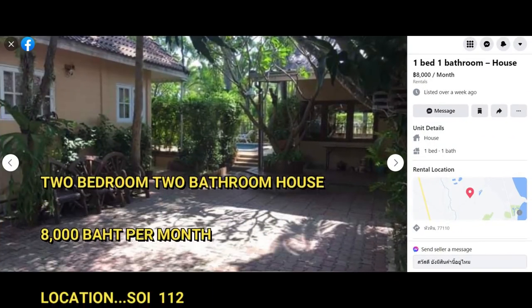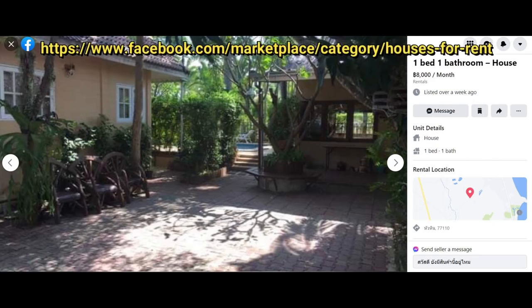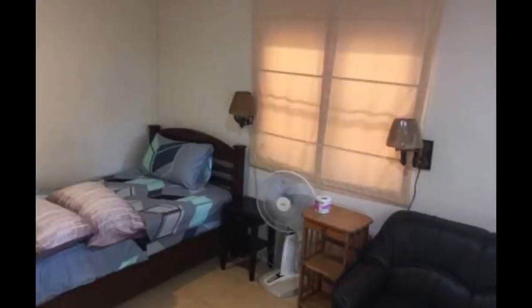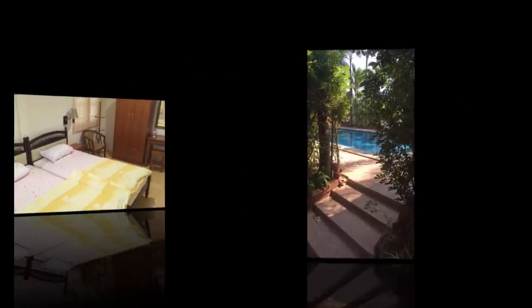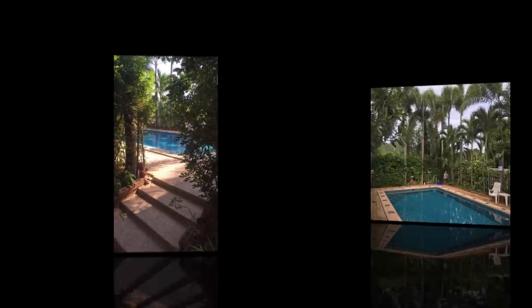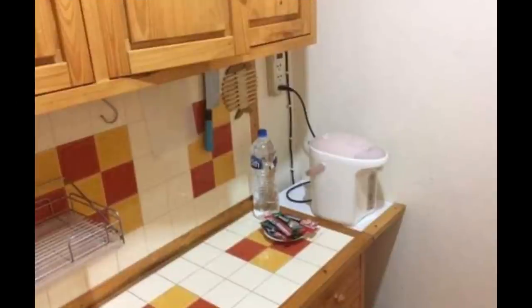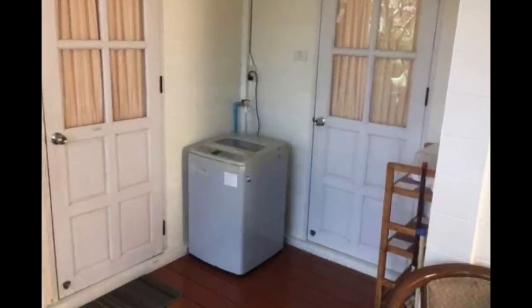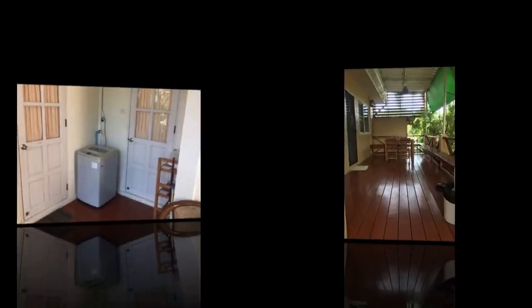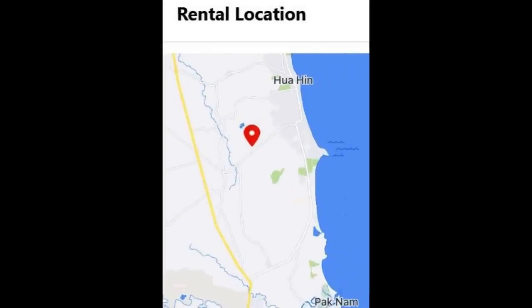The second cheapest house I could find is 8,000 baht a month. It's listed as a one-bedroom, one-bathroom home, but there are photos of two bedrooms so they may have made a mistake. The house doesn't look much, but strangely enough it has a beautiful swimming pool. There's a small kitchen, a small lounge with a small TV, and as an added bonus a washing machine and a nice outdoor deck — cool and shady, good relief from the midday sun. This house is situated quite a way out of town on Soy 112.